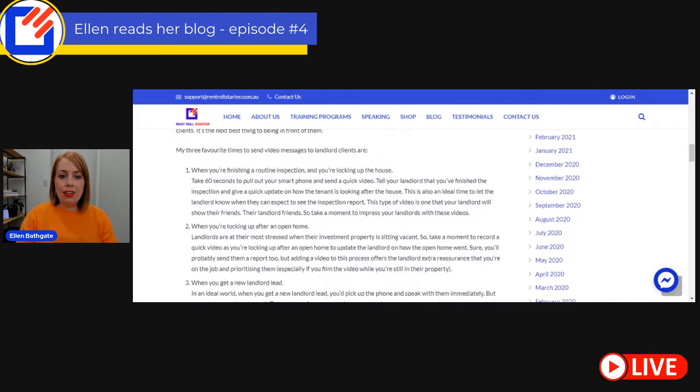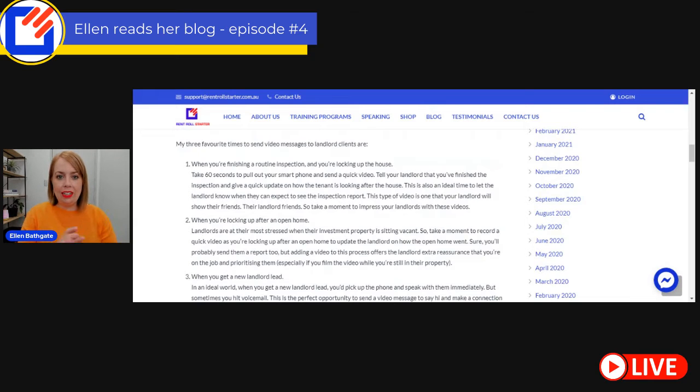Here are my three favorite times to send video messages to your existing landlord clients. The first way is when you're finishing a routine inspection and you're locking up the house. Take 60 seconds to pull out your smartphone, send a quick video, tell your landlord that you've finished the inspection, give a quick update on how the tenant is looking after the property. This is also an ideal time to let the landlord know when they can expect to see the inspection report. And this type of video is one that your landlords will possibly show to their landlord friends.